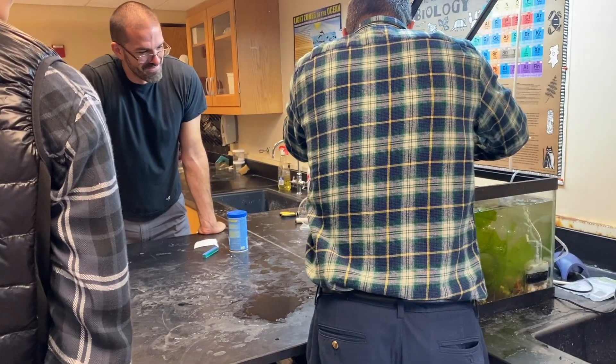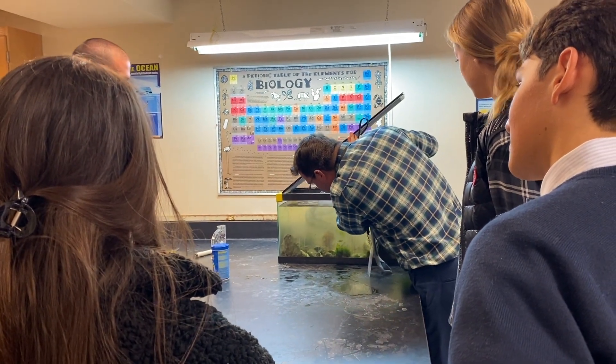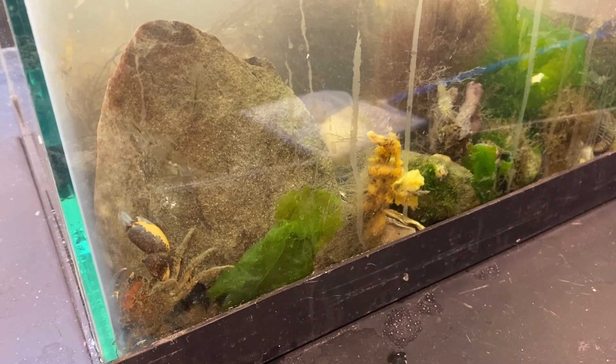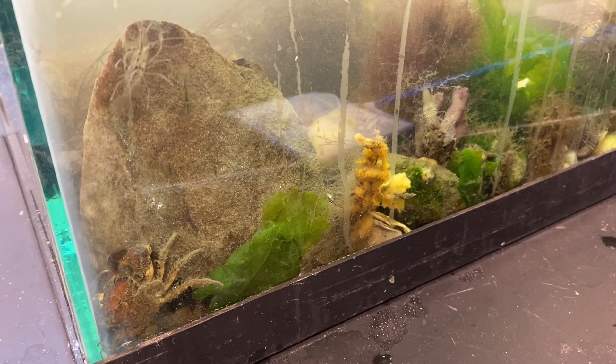A big part of the Quaker education is being one with the environment — sustainability is a big thing and stewardship is a big thing here. So I think it's really important to pay close attention to the role that humans have with the environment, in this case the marine environment. It's great to be able to learn about what we can do for the environment and also what the environment can do in return for us.